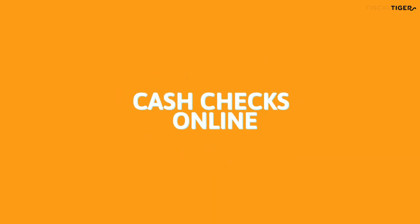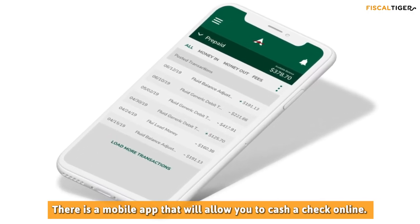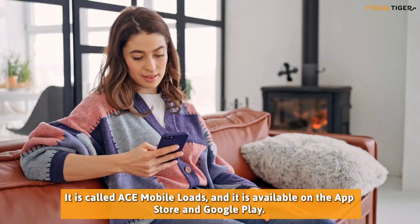Cash Checks Online: There is a mobile app that will allow you to cash a check online. It is called ACE Mobile Loads, and it is available on the App Store and Google Play.